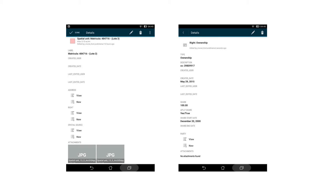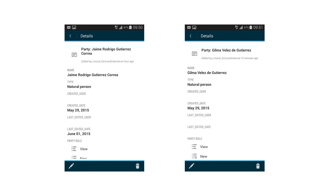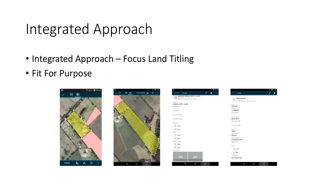Here are other screenshot examples. You can see that two persons — Jaime on the left and Dilma on the right — are both owners of one parcel, each holding a 50% share. This is really an integrated approach. The focus is also on land titling — not only making cadastral maps, but reaching actual land titles — because what people want is legal security, not a cadastral map without a title.